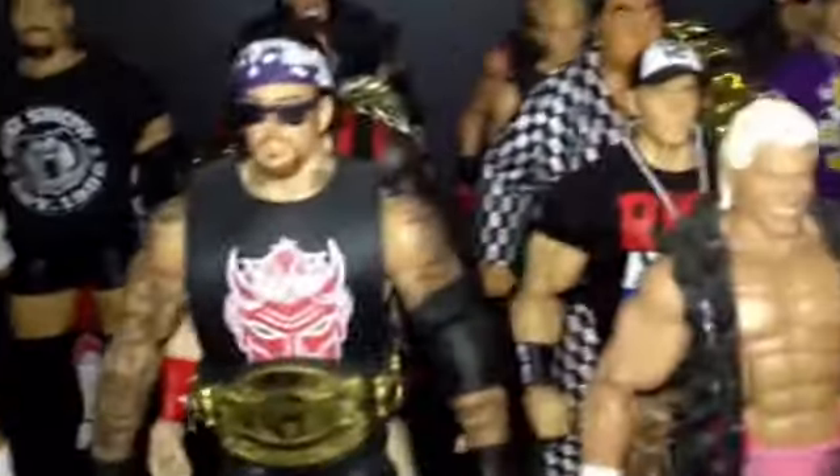I need Defining Moments Austin — I will take him MOC or loose, but I will only take him complete. I need Entrance Greats Undertaker — that's the only Entrance Greats figure I need.